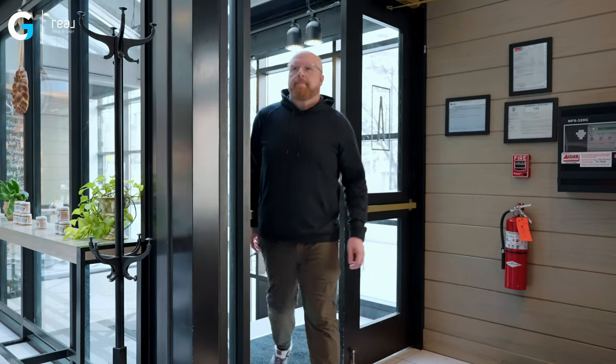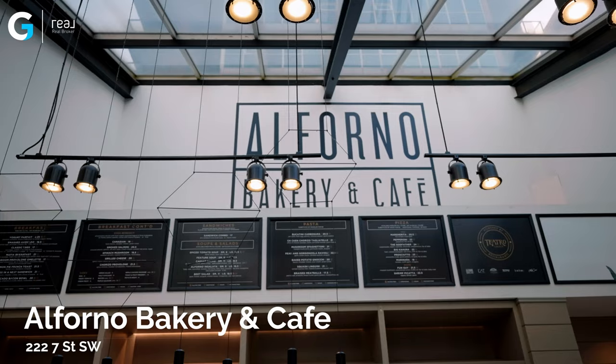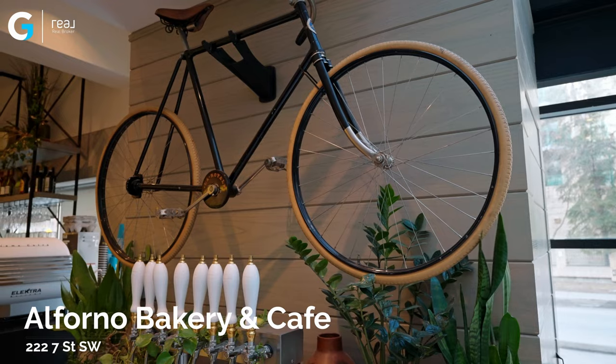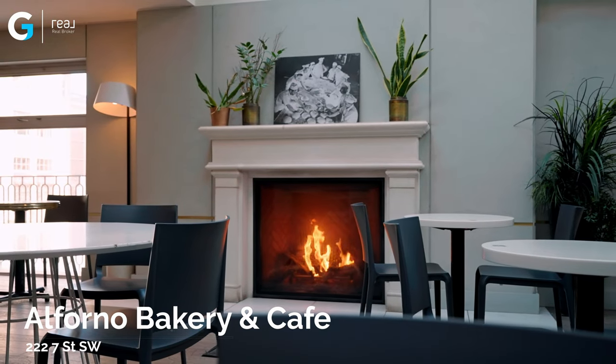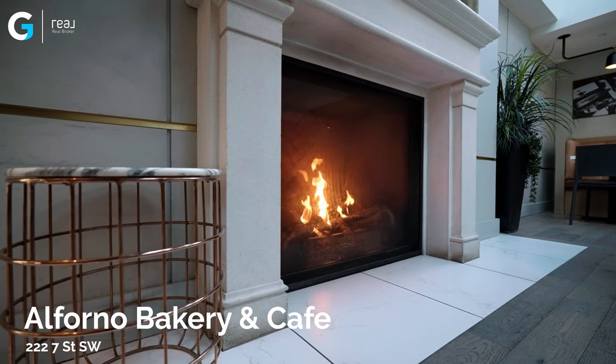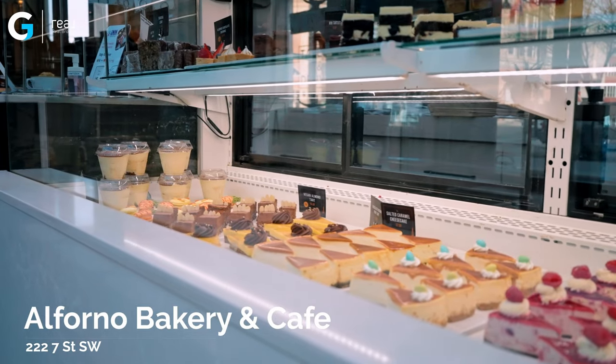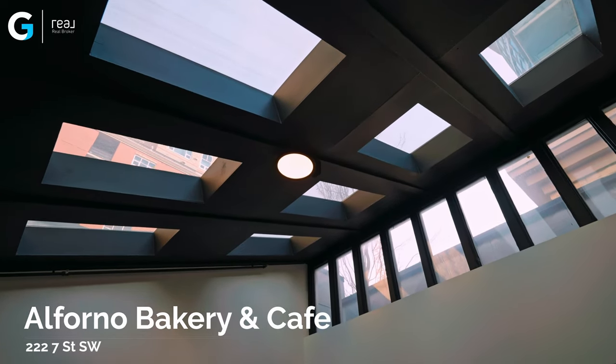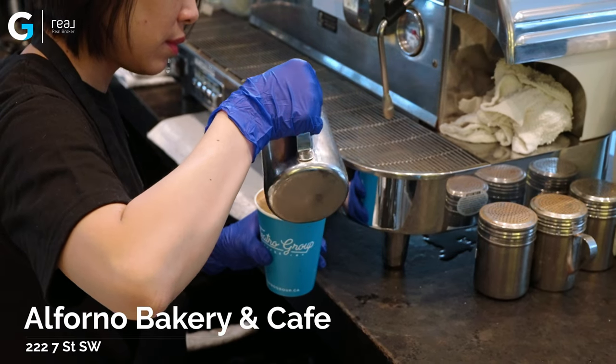We've headed a little bit north in downtown and now we are in the Eau Claire area. Down here is one of my favorite coffee shops — if I am down in this area, I am definitely jumping into El Forno Bakery and Cafe. Not only is this an incredible coffee shop, you can also dine in. Stop in for brunch, lunch, and dinner, as well as pick up your own artisan bread with your coffee, and make sure to take home some incredible pastries or desserts. With two locations in downtown Calgary, you will not be disappointed.